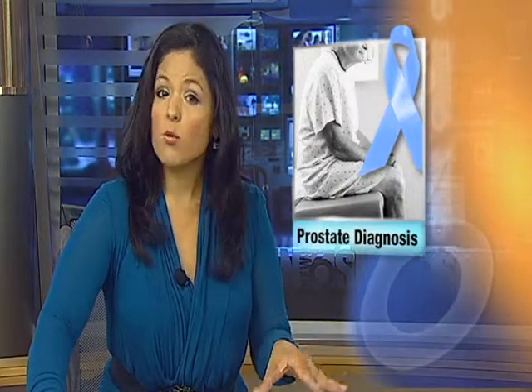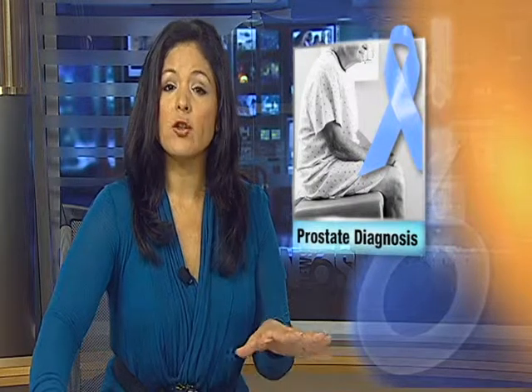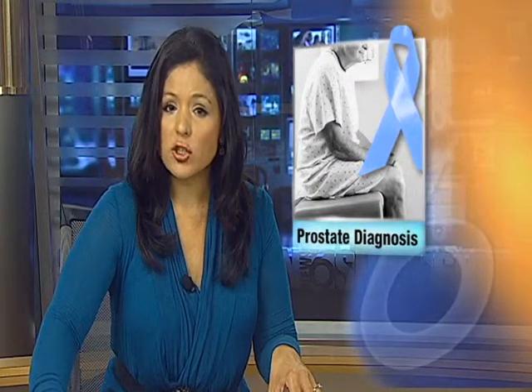New medical technology is helping a certain percentage of men with possible prostate cancer find out the truth. Most men can now find out right here in our area. SNN Local News 6 reporter Tom Lloyd has more on the new technology now available in Charlotte County.